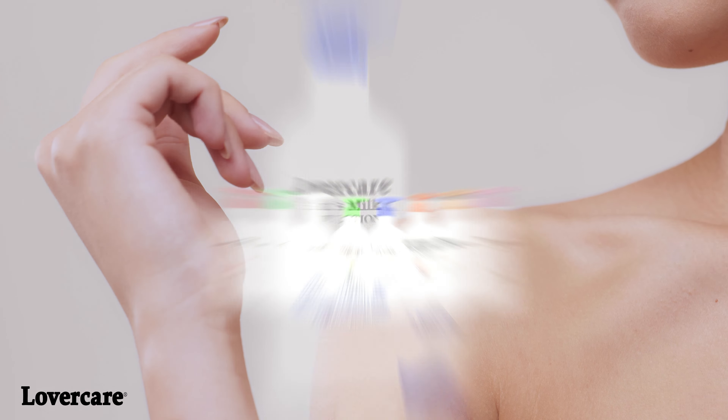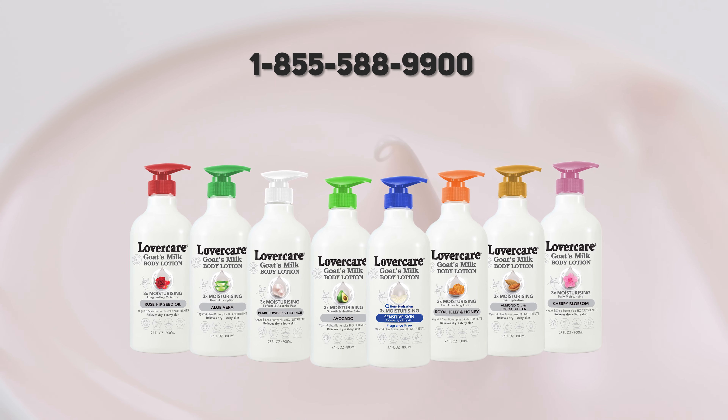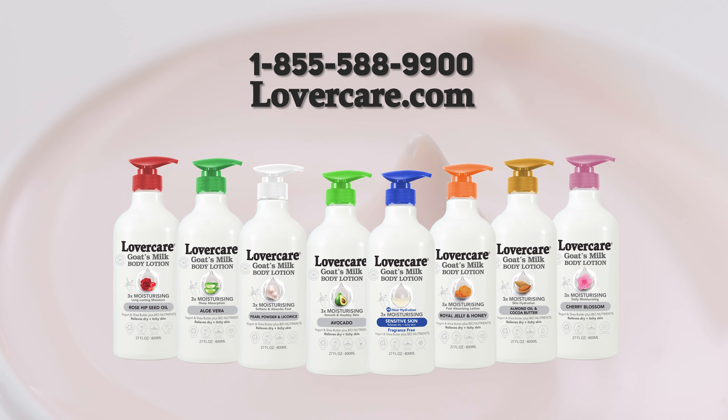Lovercare. Love to care. 1-855-588-9900. Lovercare.com.